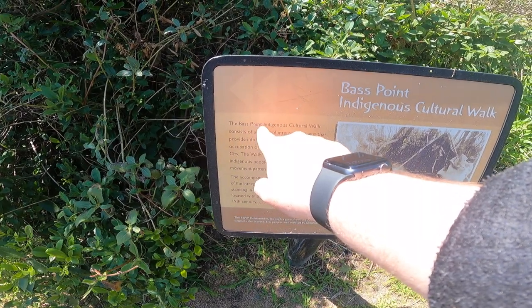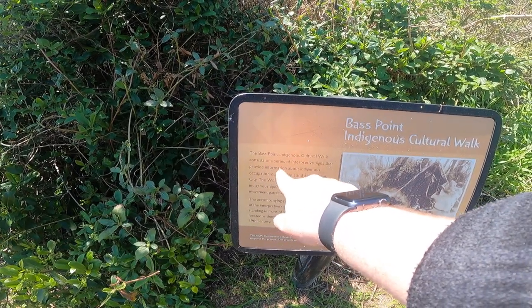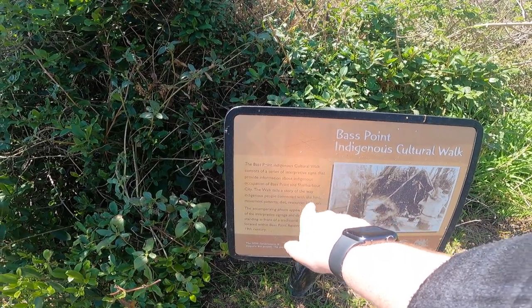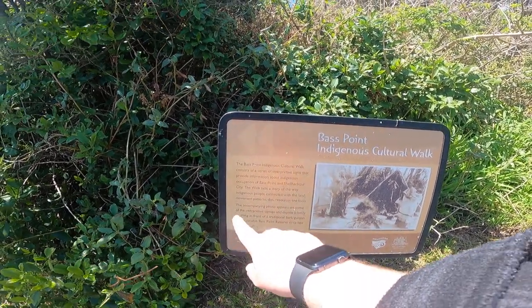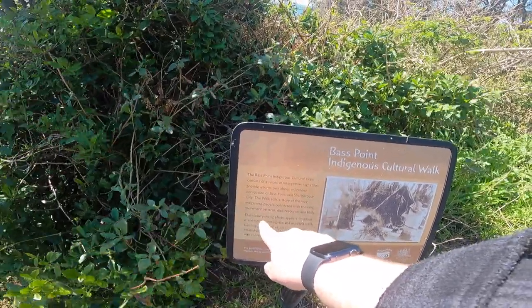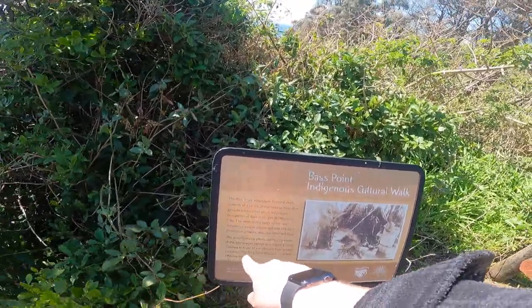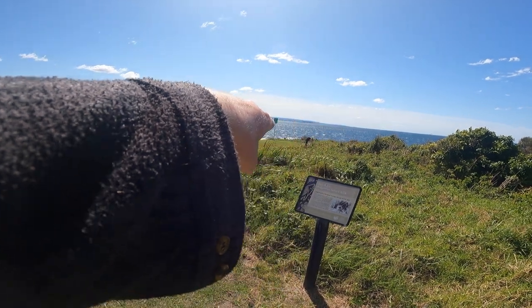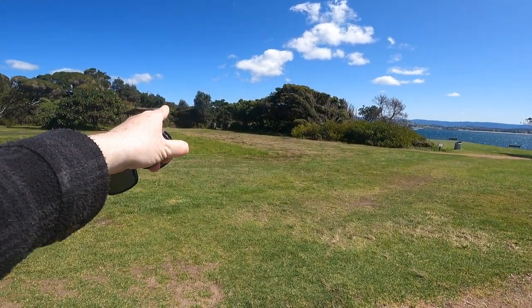Let me show you this sign. The Bass Point Indigenous Cultural Walk consists of a series of interpretive signs that provide information about indigenous occupation of Bass Point and Shell Harbour City. The walk tells a story of the way indigenous people connected with the land — movement patterns, diet, resources, and tools. The accompanying photo depicts a family standing in front of a traditional bark gunya located within Bass Point Reserve, circa late 19th century. The walk goes all the way back to the start of the coastal walk.